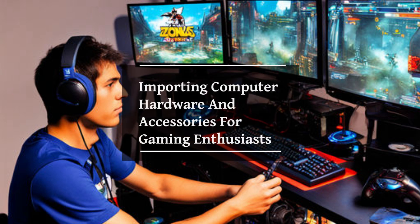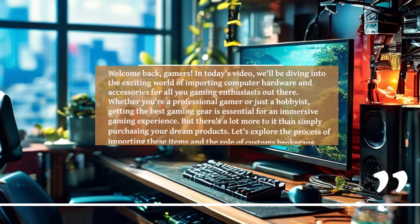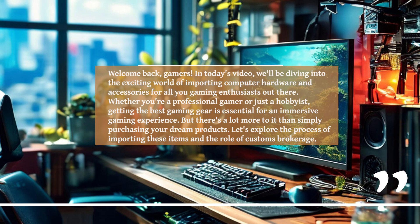Welcome back, gamers! In today's video, we'll be diving into the exciting world of importing computer hardware and accessories for all you gaming enthusiasts out there. Whether you're a professional gamer or just a hobbyist, getting the best gaming gear is essential for an immersive gaming experience.